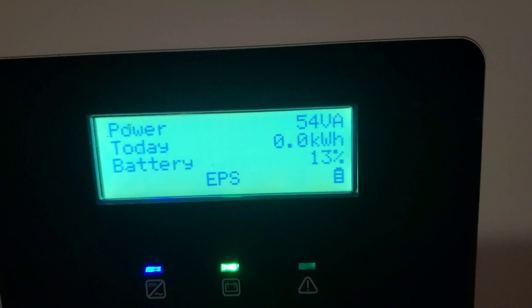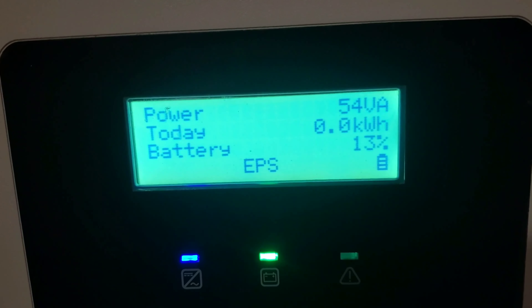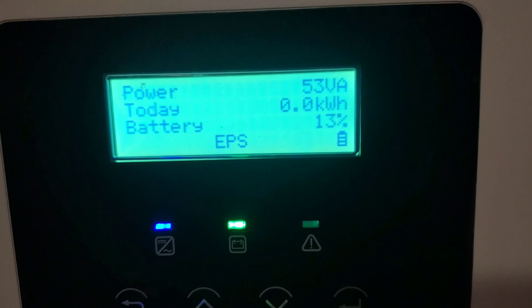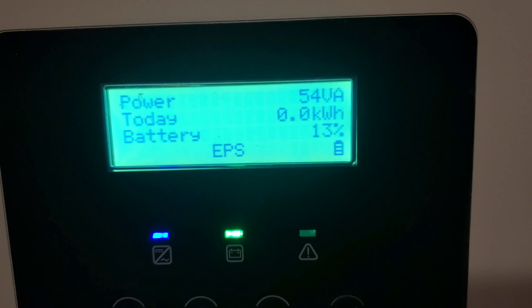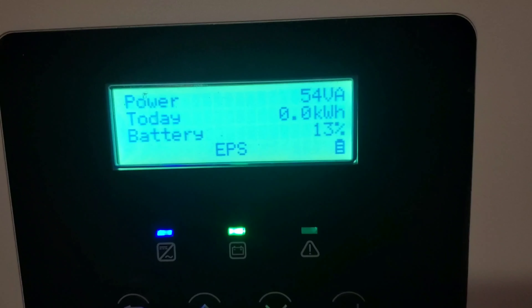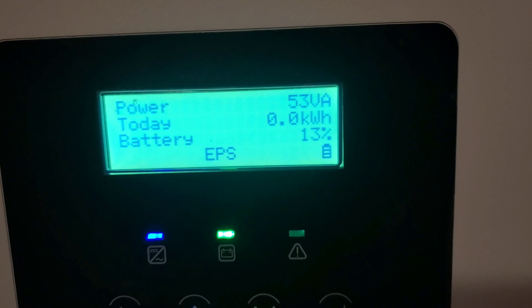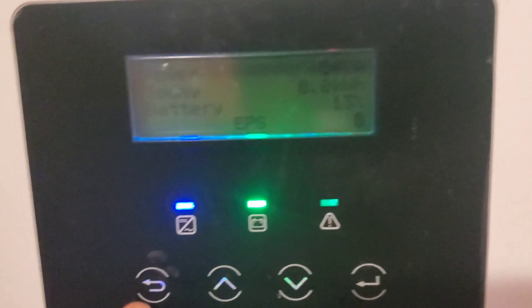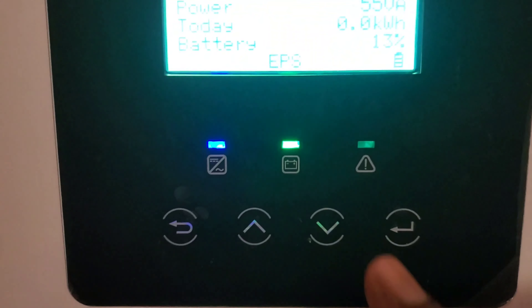I've turned everything down to half because I don't want the power going off. When my power goes off, my internet goes off, and it doesn't come back on until I contact the provider and they reset something at their end — and for me that's not acceptable. Right now it's still quite early.